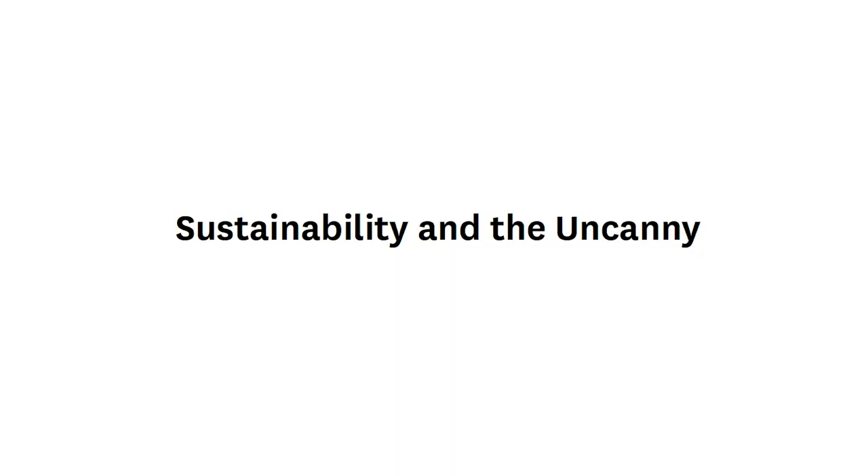Good evening everyone, thank you so much for inviting me, and to Fatima as well for having me here in your home, and to all of you for coming on the eve of the London Design Festival. This summer we acquired some of the protest material produced by Extinction Rebellion for the Rapid Response Collection at the V&A.